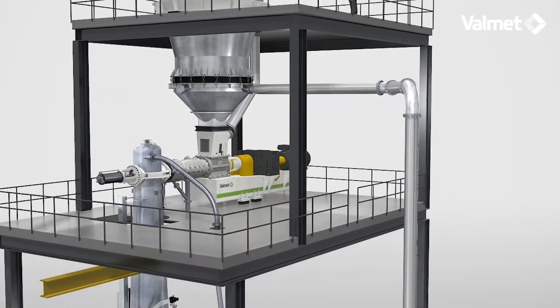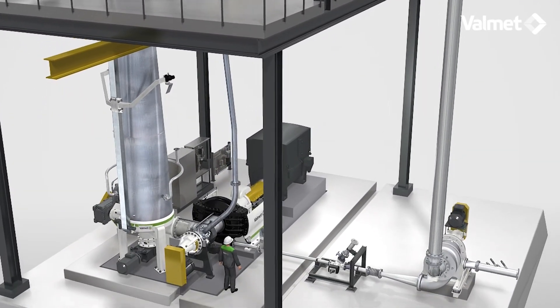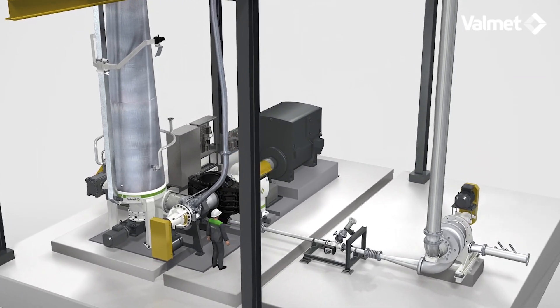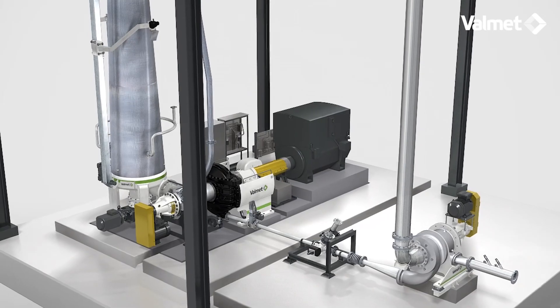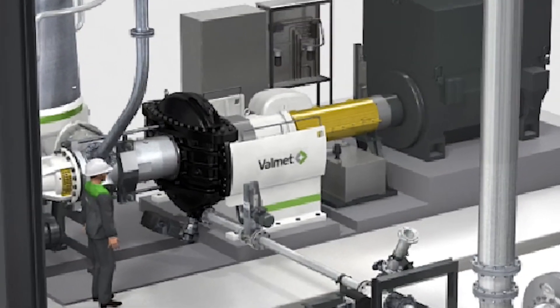The Valmet defibrator system processes wood chips or other fibrous materials into fibers, which are used for manufacturing of MDF. The defibrator is the heart of the system and is the most cost-effective machine on the market.